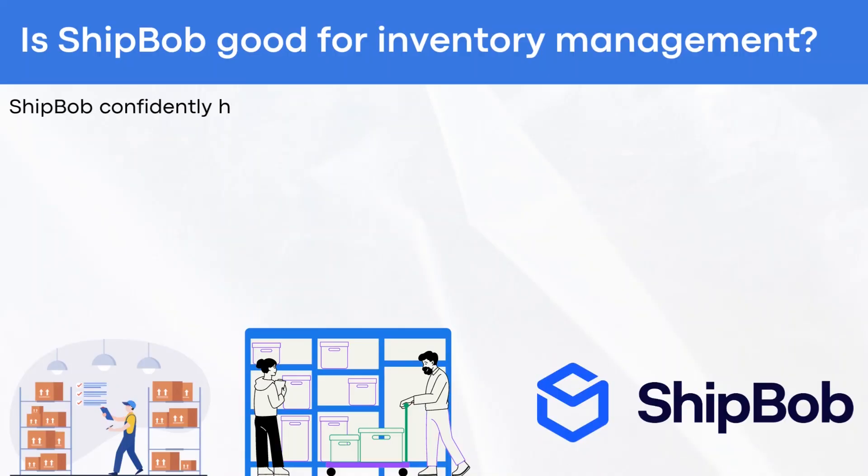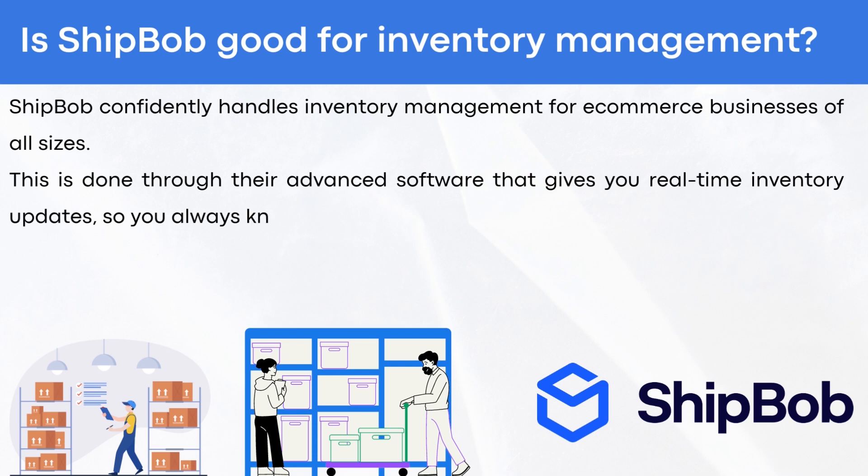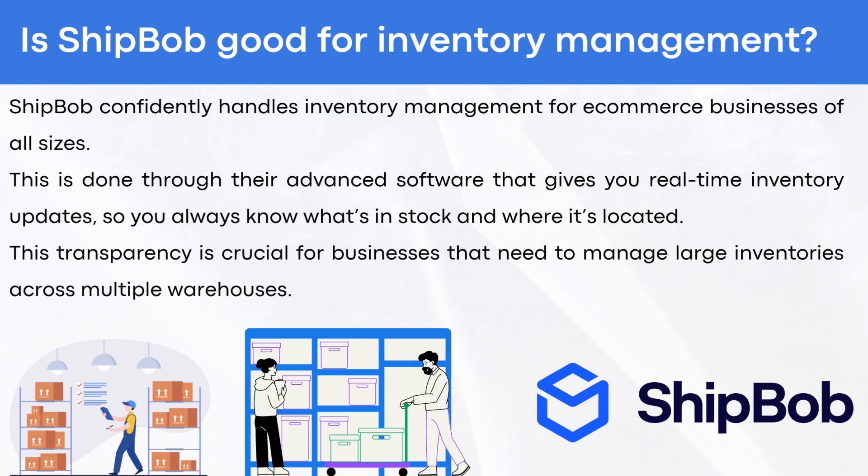Is ShipBob good for inventory management? ShipBob confidently handles inventory management for e-commerce businesses of all sizes. This is done through their advanced software that gives you real-time inventory updates, so you always know what's in stock and where it is located. This transparency is crucial for businesses that need to manage large inventories across multiple warehouses.